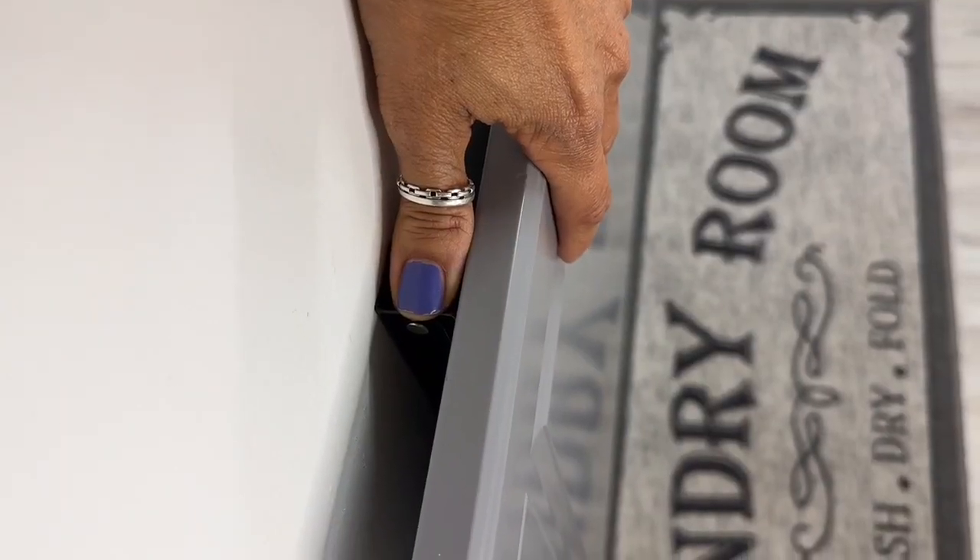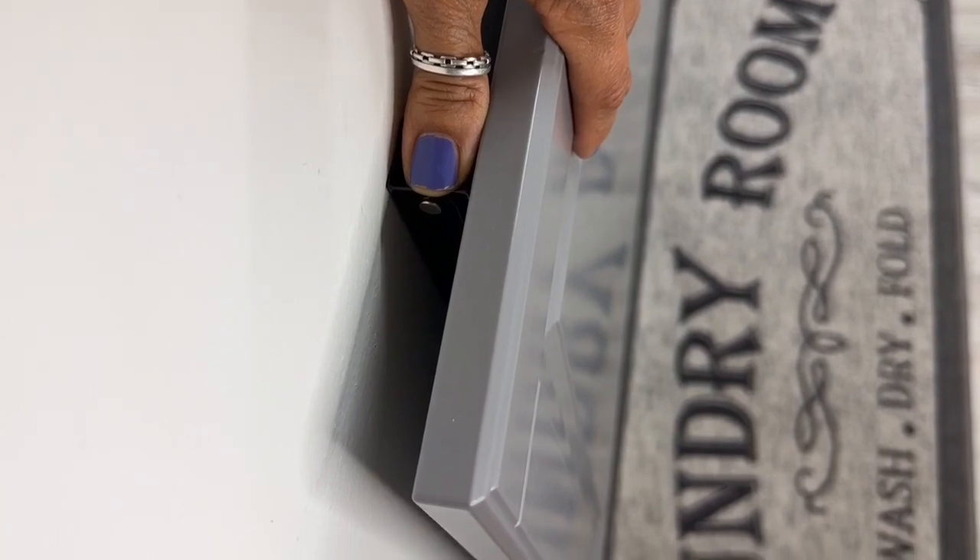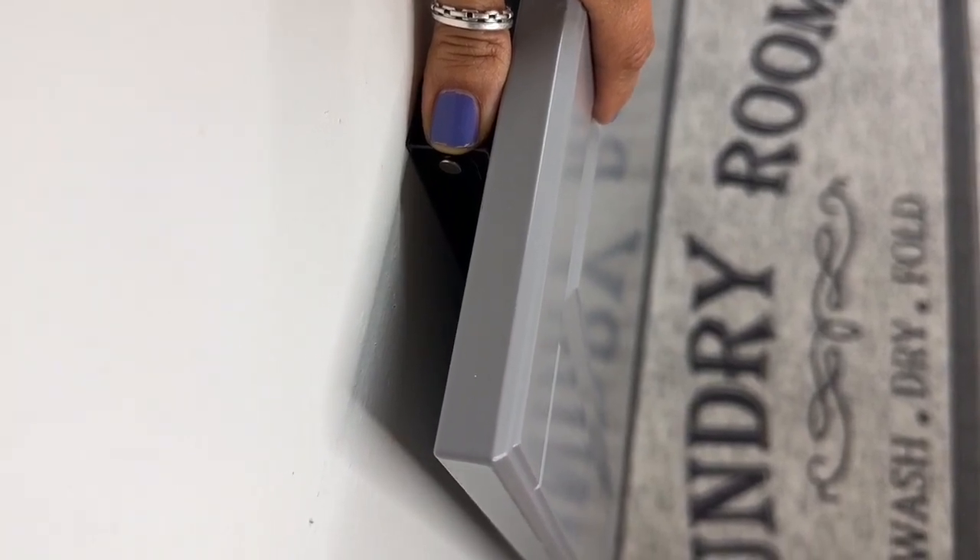My favorite part is that it doesn't take up much space with just a width of my thumb. Look at that — that's amazing.